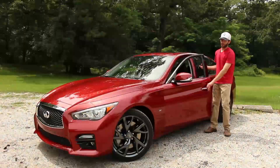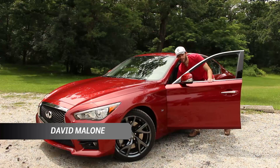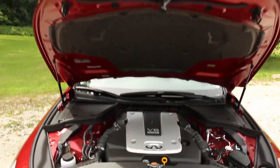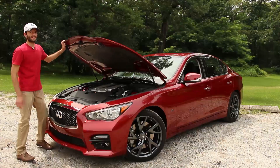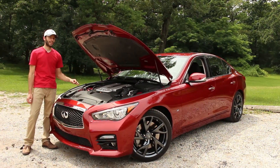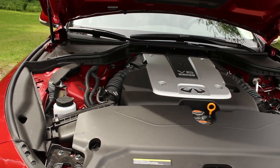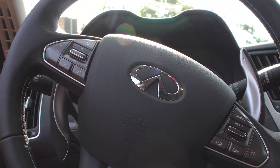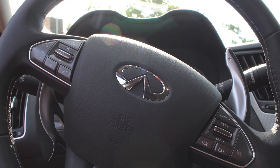I can say a few things before tonight's big performance, so let's start by taking a look at what's under the hood of the Q50. The Q50 is powered by a 3.7 liter 24-valve V6 that produces 328 horsepower and 269 pound-feet of torque. It comes with a 7-speed automatic transmission and a manual version is not offered. It does have the flappy paddle shifters behind the wheel to give you a little more control over your gear changes.